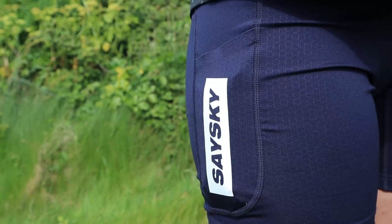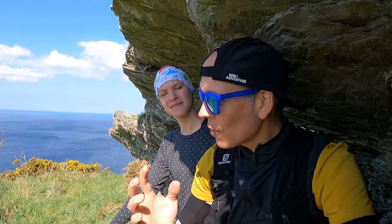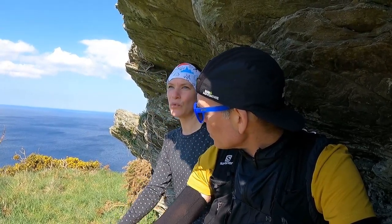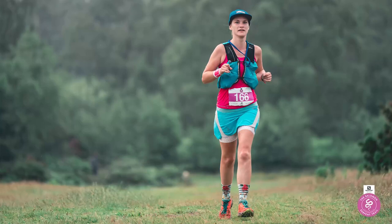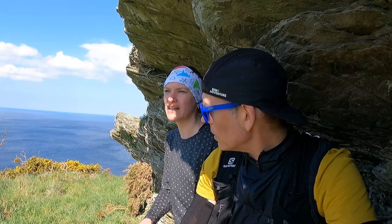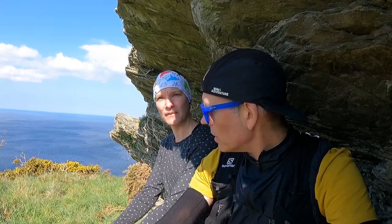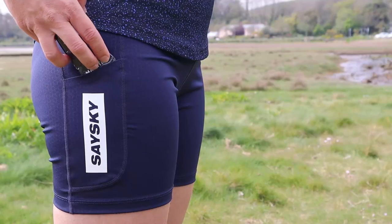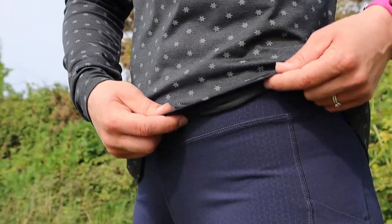Moving on to the shorts — Seisky were kind enough to send Liga a pair of their short paced tights to test. She's been running in short shorts for a long time on daily runs, but for distance running she really liked her Salomon S-Lab skort with internal tights. Since they no longer make those, she wanted to find something to replicate them, and she feels she has with the Seisky tights — they fit really well, no chafing, and they've got nice storage pockets.